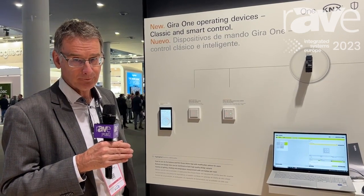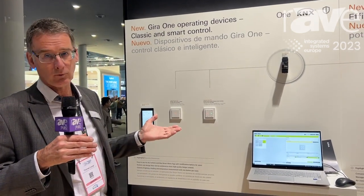That's the Gira 1. You can find more at www.gira.de or www.gira.com if you want more information. Thank you very much.